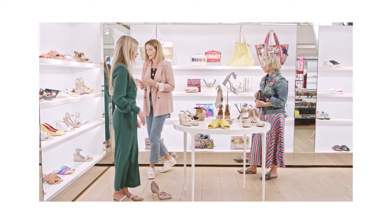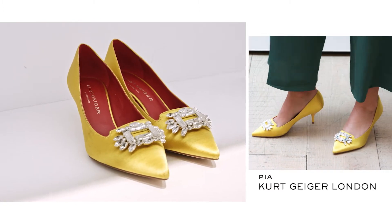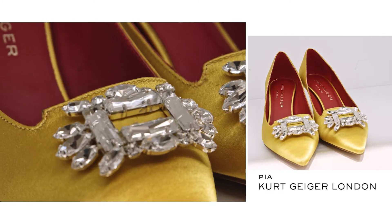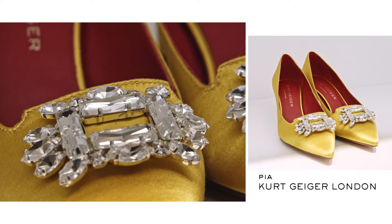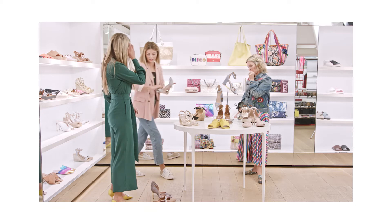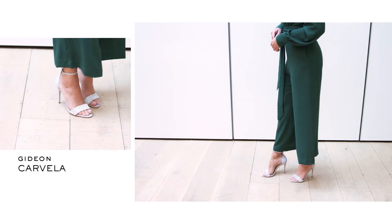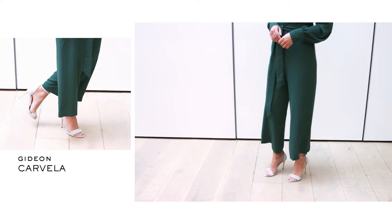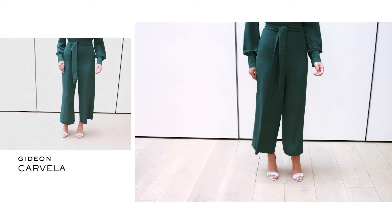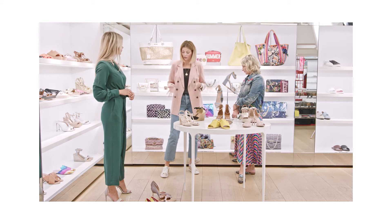Another option, if maybe you are a big fan of colour and colour blocking, could very well be these. It's all about the Nano Heel — that's a proper statement. And another option potentially could be these, which are obviously a stiletto with a little bit of sparkle on them. I think they work really well — if you had an evening wedding, that could be a nice vibe.